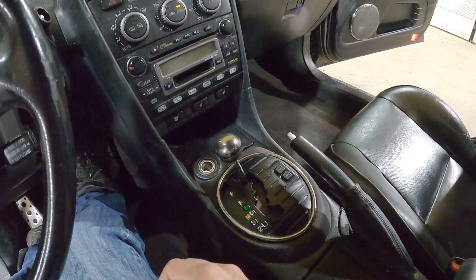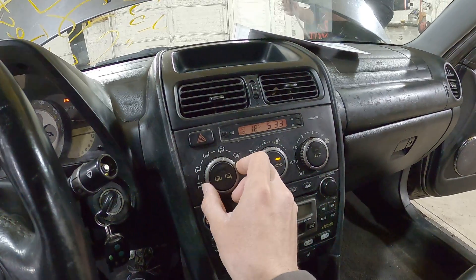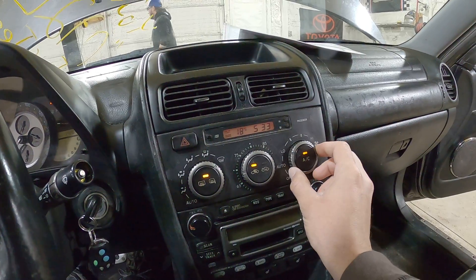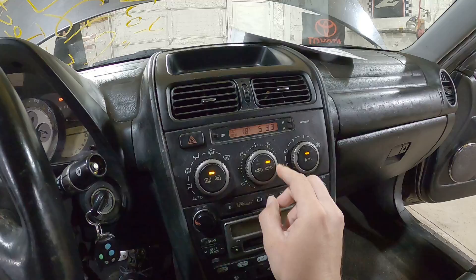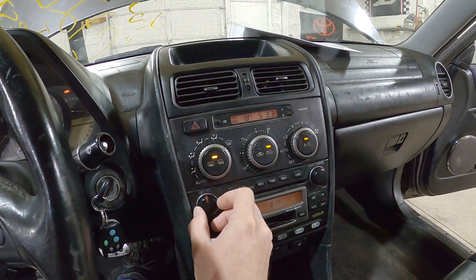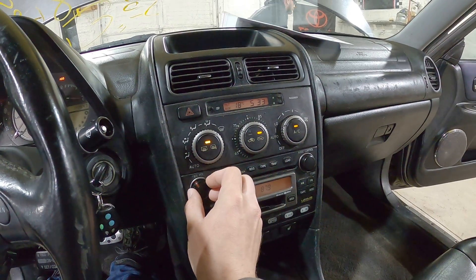It's an automatic transmission. While that's warming up, let's test the climate control out. All the buttons light up here. AC engages.